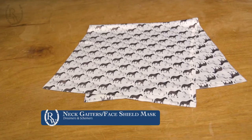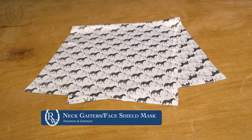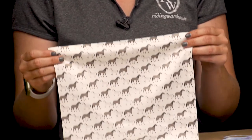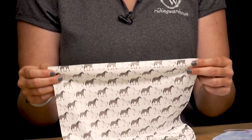The gaiters are made of a poly stretch fabric which also come in really fun horse-themed patterns. To note, these are unisex and they do run large, because they allow you to customize how you would like it to fit on your face.